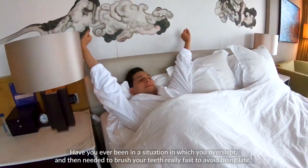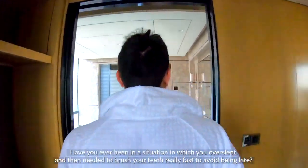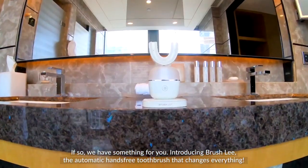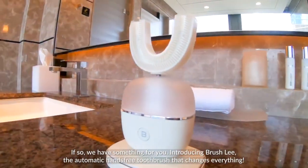Have you ever been in a situation in which you overslept, and then needed to brush your teeth really fast to avoid being late? If so, we have something for you. Introducing Brush.ly, the automatic hands-free toothbrush that changes everything.